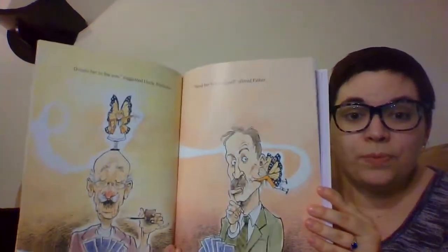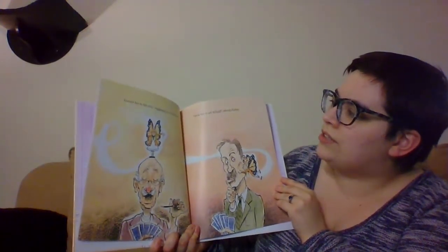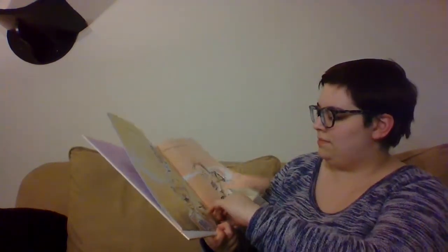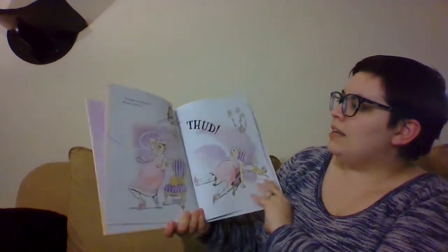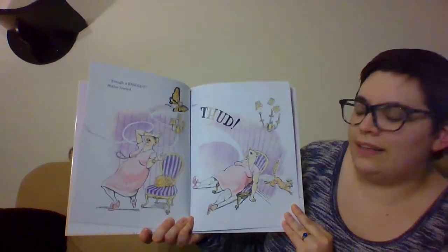I would love to have butterfly wings. She's also really small. 'Donate her to the zoo,' suggested Uncle Alphonse. 'Send her to art school,' offered Father. 'Enough is enough,' Mother howled. Thud — here she goes, she falls over.